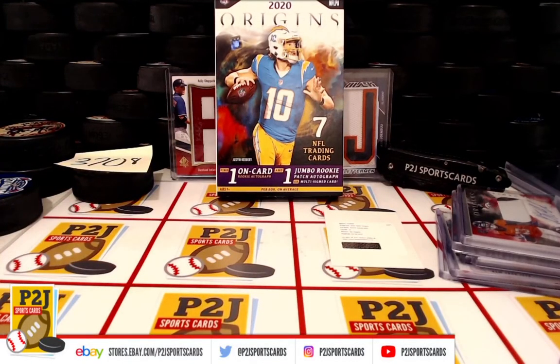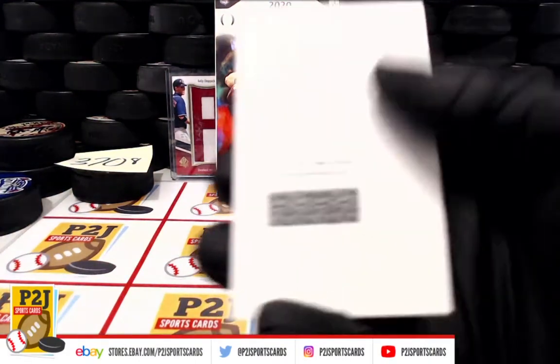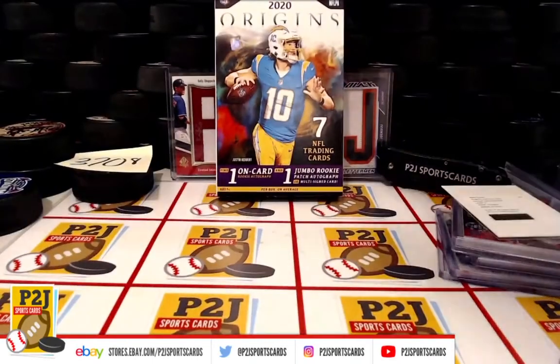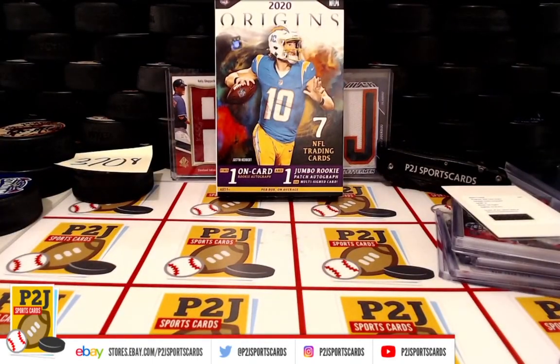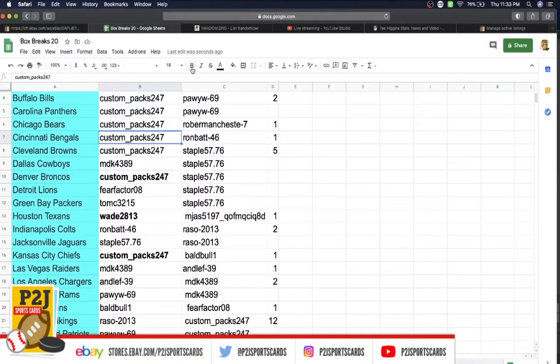And last but not least, we have the redemption of T. Higgins — Cincinnati Bengals going to Custom Packs. Congrats!